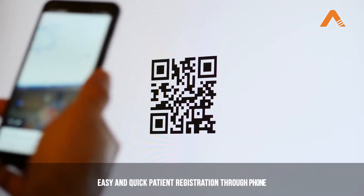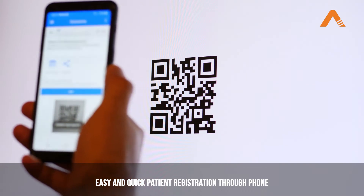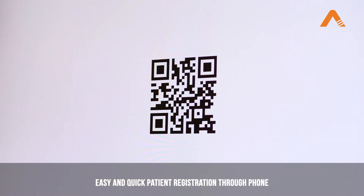With our conversational AI solution, your patients can register themselves from their smartphones with a simple URL or QR code to scan.